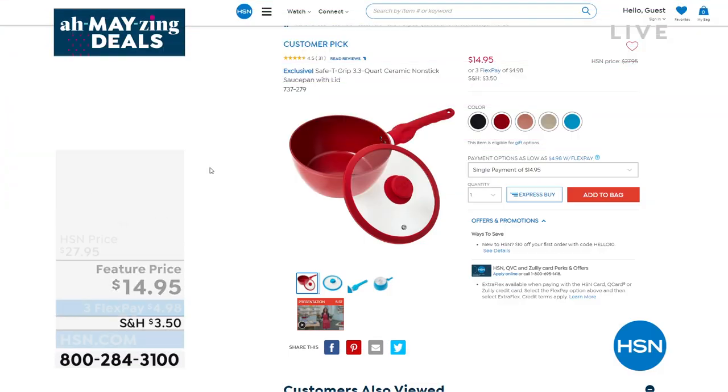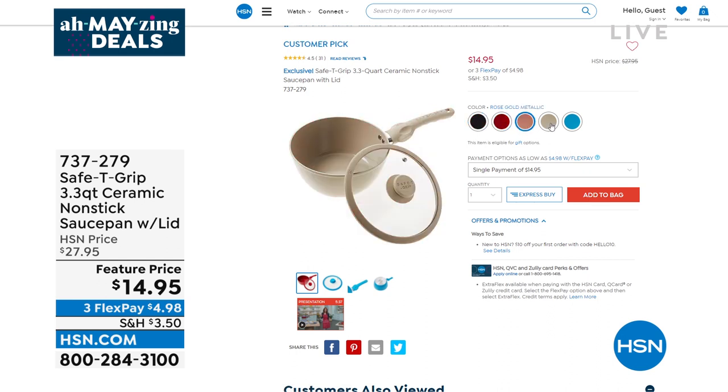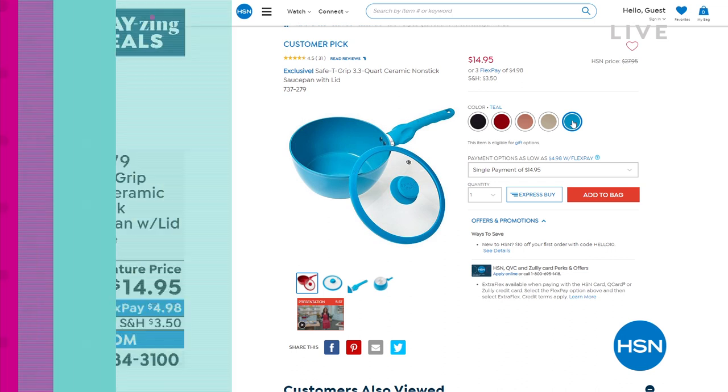Coming up this amazing deals hour — look at this three-quart saucepan. You're going to love this for $14.95, and you're getting the lid. You can't even buy a lid for $14.95. What's special is it's nonstick, oven safe, and dishwasher safe. The lid has a steam vent, and the handle gives you balance, durability, and sturdiness — especially if you have any dexterity issues.